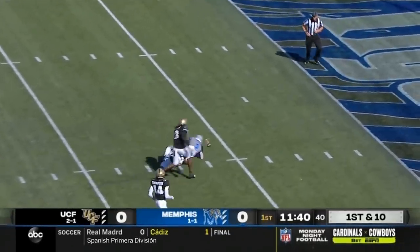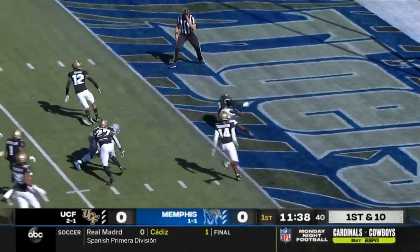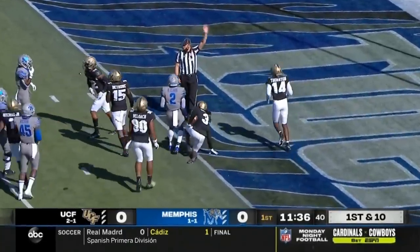On the move — Clark! He put it on the ground. It came loose. UCF recovers in the end zone.